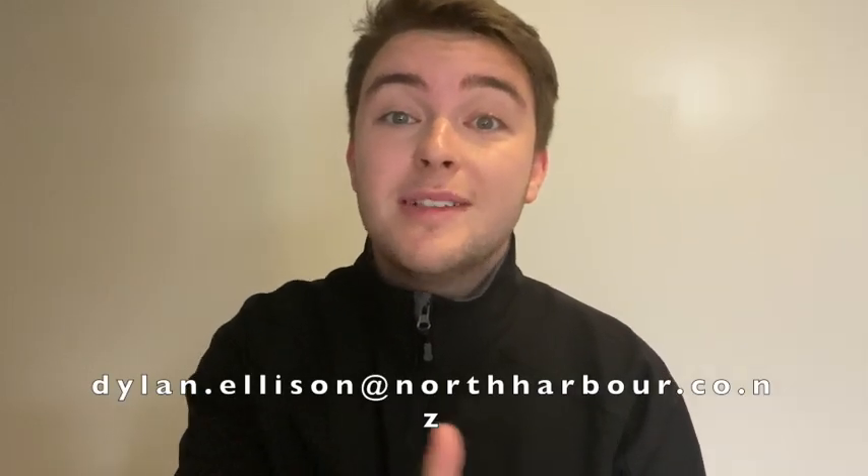If you think that this is the vehicle for you, please give me a call on 021 410 074, or alternatively email down below.